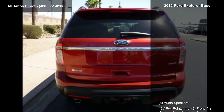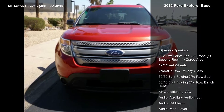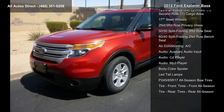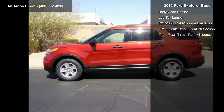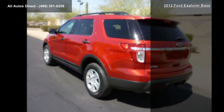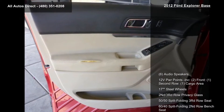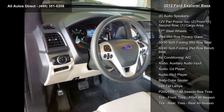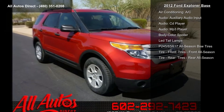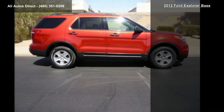This vehicle's top features include six audio speakers, 12-volt power points (two front, one second row, one cargo area), 17-inch steel wheels, second and third row privacy glass, 50/50 split folding third row seat, 60/40 split folding second row bench seat, air conditioning, auxiliary audio input, and a CD player.